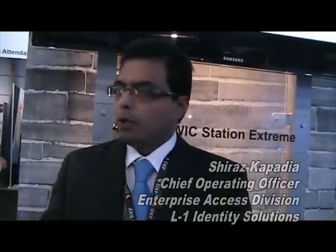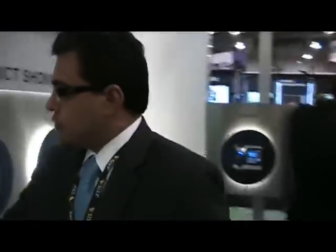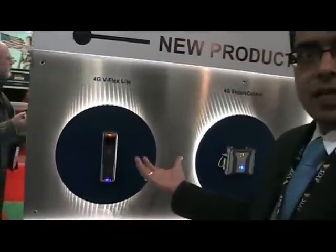We launched this product in Asia in November. We launched it in the Middle East in January. We are launching it here today, and we will be launching it in Latin America next week at the Mexico Expo Security Guard show. This is 4G V Flex Lite.